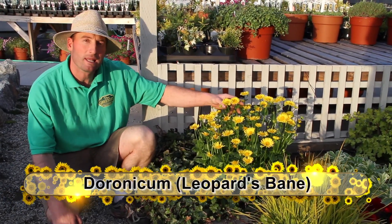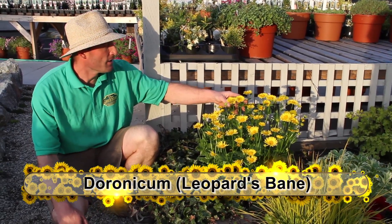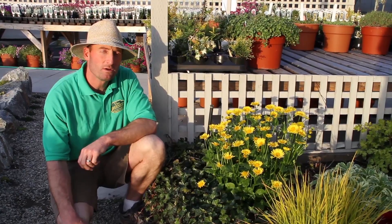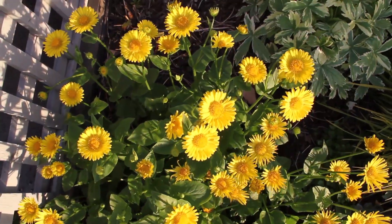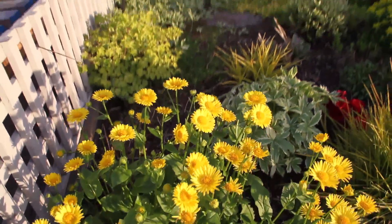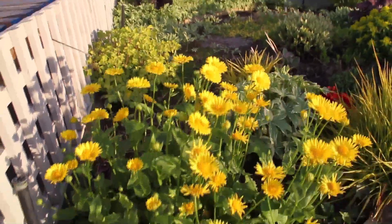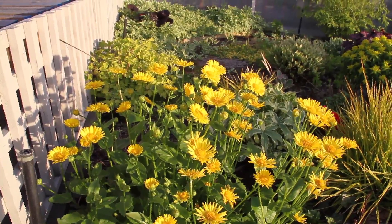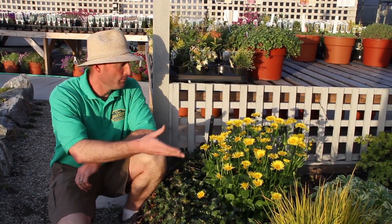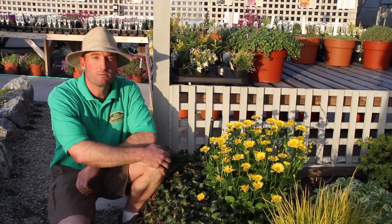Doronicum, or Leopard's Bane. Another very good early spring blooming perennial. Sort of half day sun, half day shade. We've got it here in our display garden facing west, so getting some good late afternoon, evening sun. Just a beautiful plant to have in the garden to get a yellow daisy early in the spring.